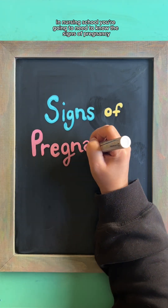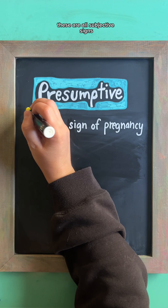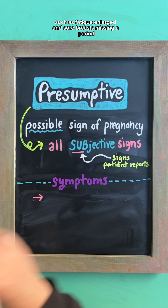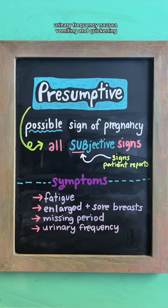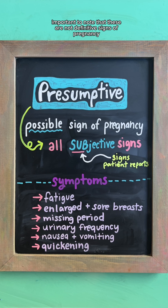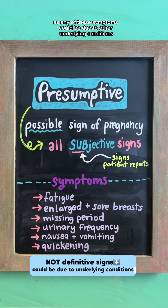In nursing school, you're going to need to know the signs of pregnancy. A presumptive sign is a possible sign of pregnancy. These are all subjective signs, which are signs the patient reports, such as fatigue, enlarged and sore breasts, missing a period, urinary frequency, nausea and vomiting, and quickening, which is a sensation of fetal movement. Important to note that these are not definitive signs of pregnancy, as any of these symptoms could be due to other underlying conditions.